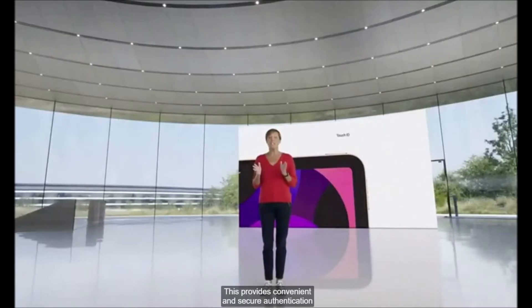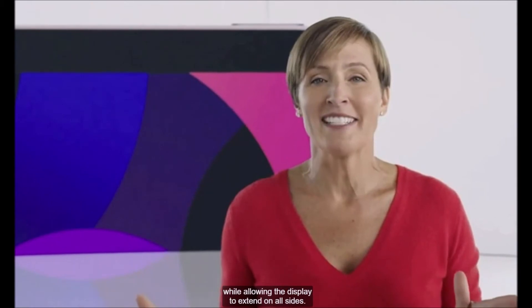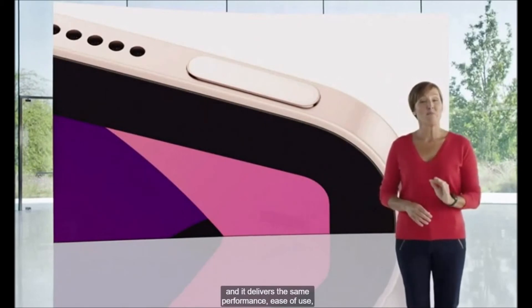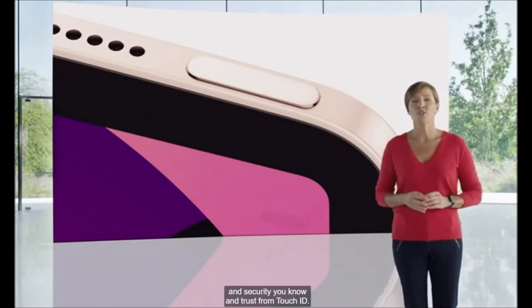This provides convenient and secure authentication while allowing the display to extend on all sides. This is the smallest authentication sensor we have ever designed, and it delivers the same performance, ease of use, and security you know and trust from Touch ID.